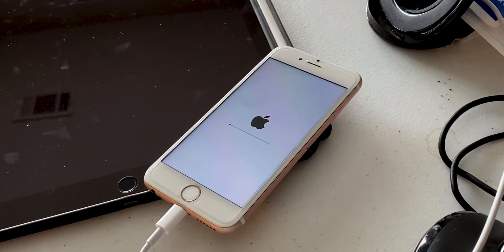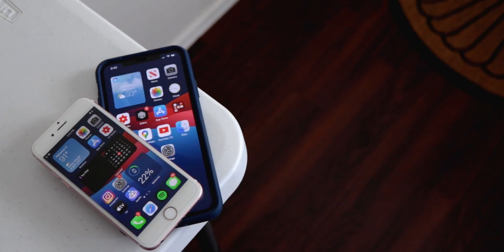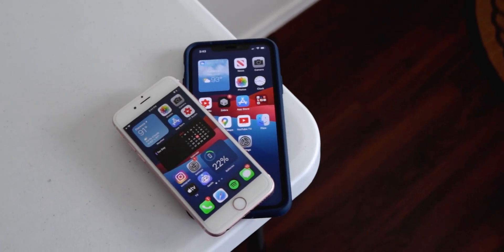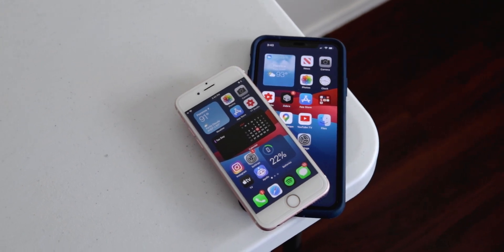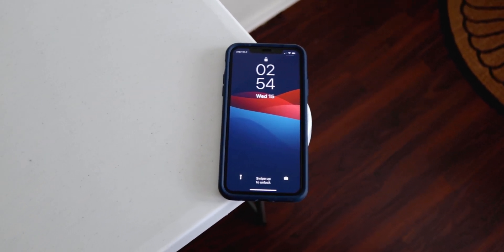I installed the developer beta of iOS 14 on my 64GB iPhone 6s the first day it came out, and I've been running it ever since. Now this 6s is my secondary phone — my primary is still my iPhone 11 Pro Max, which is running jailbroken iOS 13.5. But I have used the 6s day-to-day for things like changing music or sending quick iMessages to get a good feel for how iOS 14 runs on it.